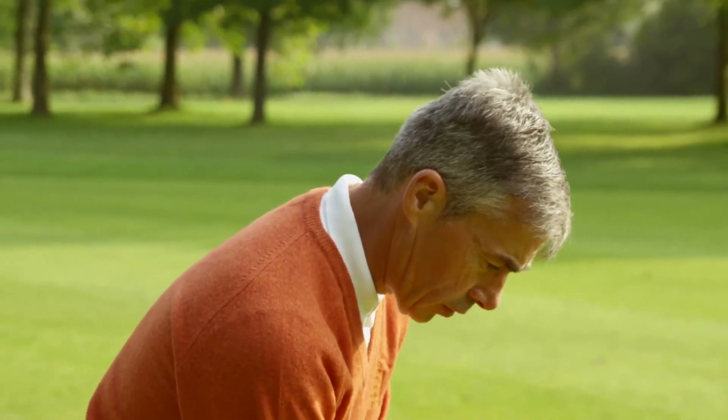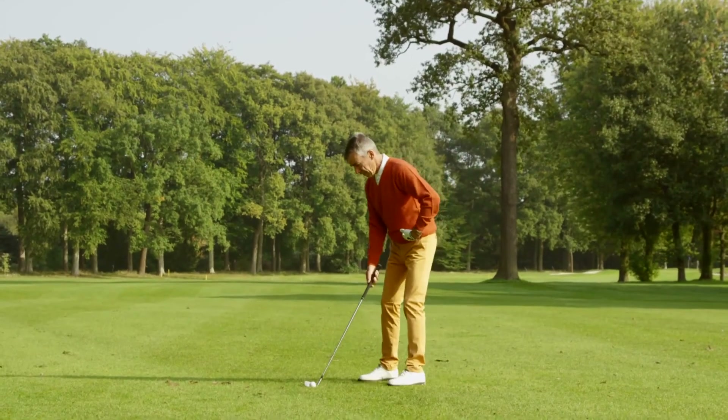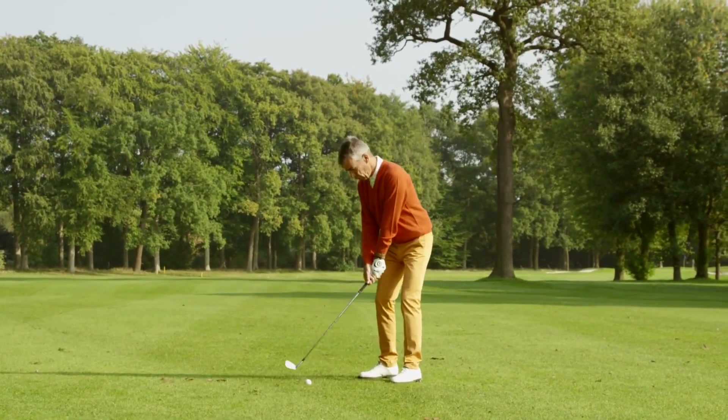Somewhere around 10 to 12 centimeters. So if you are in good position, your arms fall right under your shoulders. Waist bent, knee flex, spine angle, distance from the ball. From there, you're ready to go.